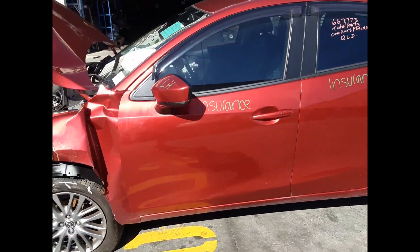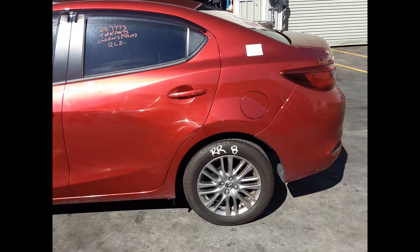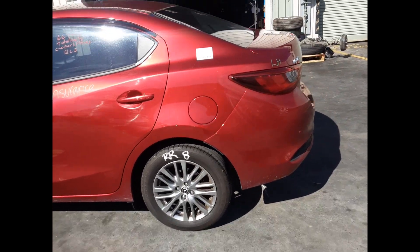Left front door mirror. Left front door, no dents. Left rear door, no dents. Right rear 16 inch factory alloy, good tire.